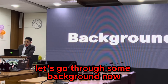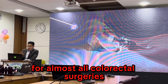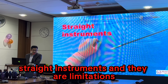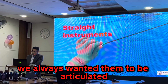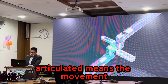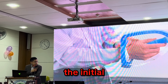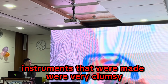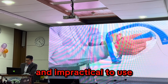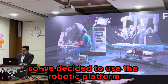Let's go through some background. Laparoscopic surgery has been the gold standard for almost all colorectal surgeries. We know the straight instruments and their limitations — we always wanted them to be articulated, meaning more degrees of freedom. Unfortunately the initial articulated instruments that were made were very clumsy and impractical to use, so we decided to use the robotic platform.